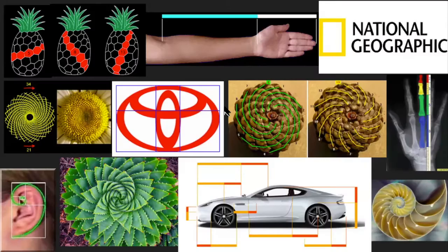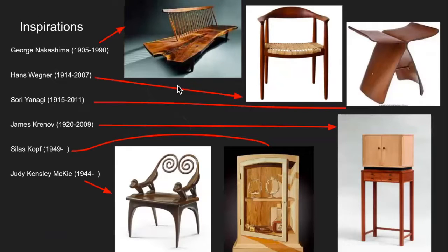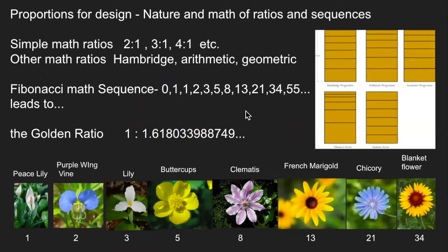You probably already know this from design school — this is called the golden ratio. We see the golden ratio and the Fibonacci sequence in nature all the time. In flower petals: pisoli has one petal, purple wing vine has two, lily three, buttercups five, clematis eight, French marigold 13, chicory 21. The Fibonacci sequence is common in nature, and so is the golden ratio.